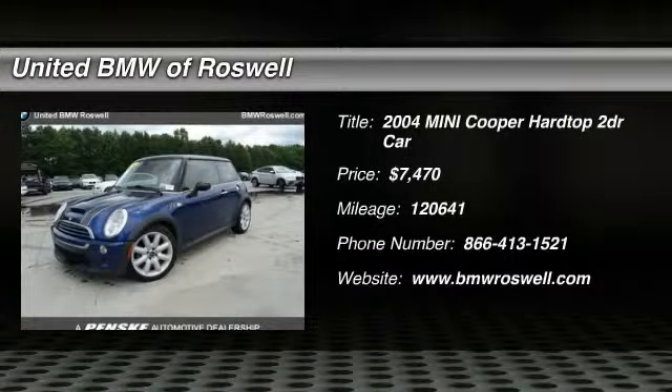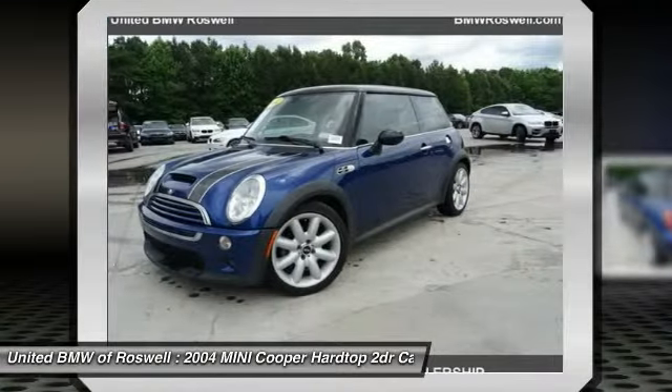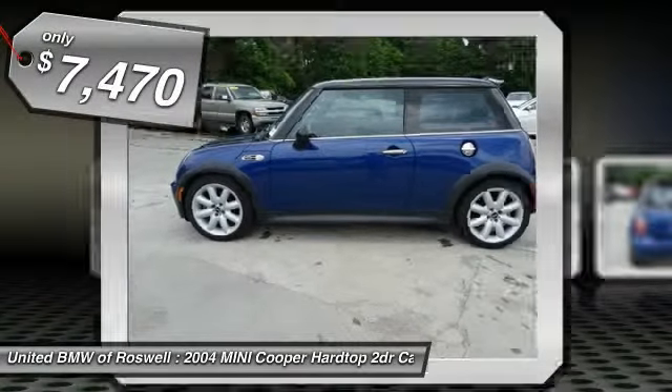The 2004 Mini Cooper. Agile handling and quick, precise steering make the Mini Cooper lots of fun to drive. The cabin is roomy with plenty of front leg room and is priced below $10,000.